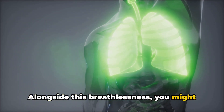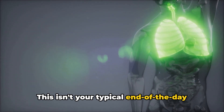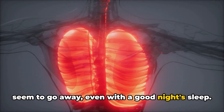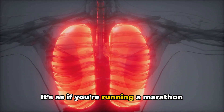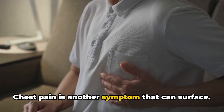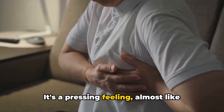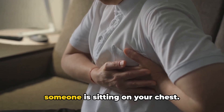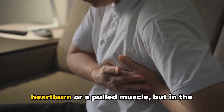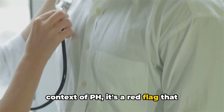Alongside this breathlessness, you might also experience fatigue. This isn't your typical end-of-the-day tiredness — it's a pervasive exhaustion that doesn't seem to go away even with a good night's sleep. It's as if you're running a marathon without even leaving your chair. Chest pain is another symptom that can surface. This isn't your average ache or discomfort. It's a pressing feeling, almost like someone is sitting on your chest. This can often be misinterpreted as heartburn or a pulled muscle, but in the context of PH, it's a red flag that shouldn't be ignored.